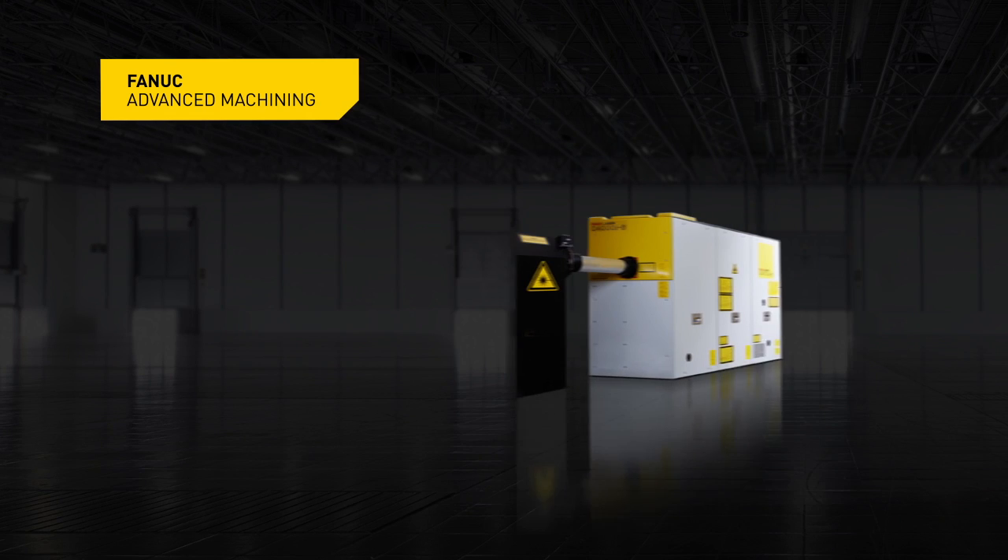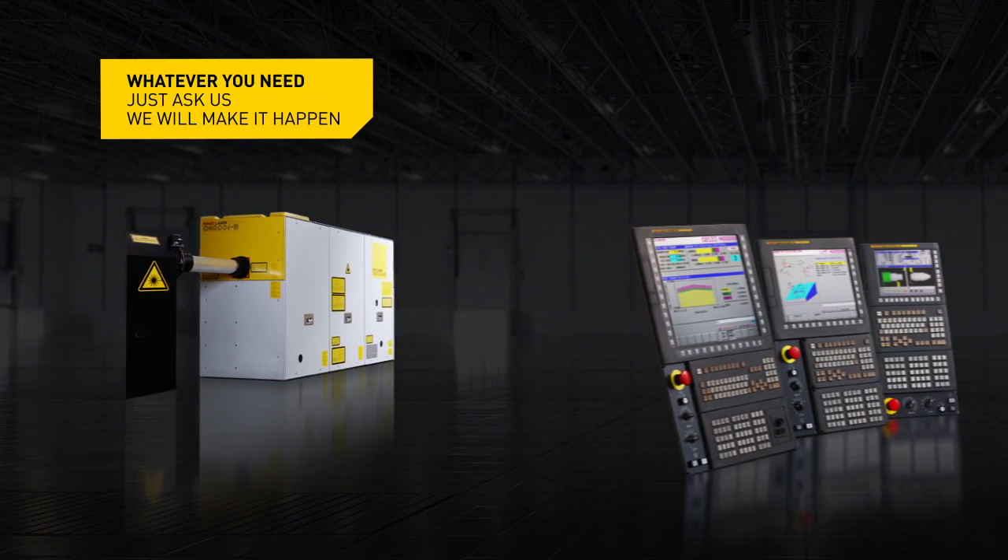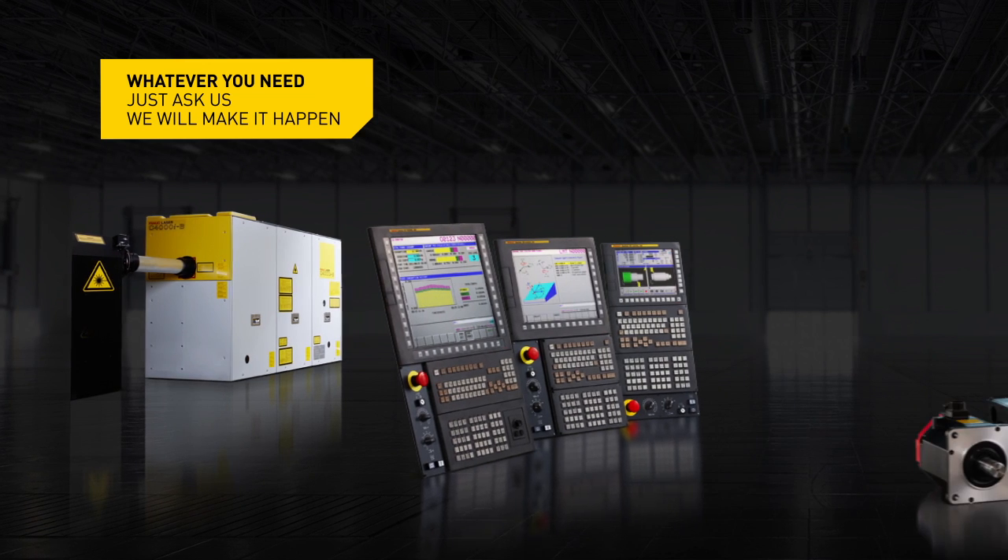Fanuc Advanced Machining. Whatever you need, just ask us. We'll make it happen.